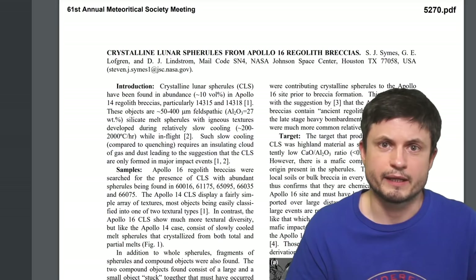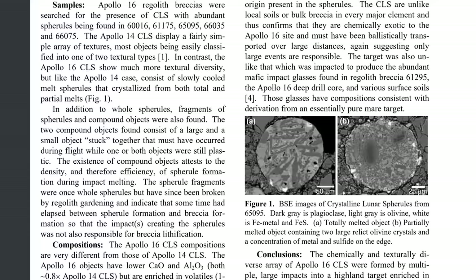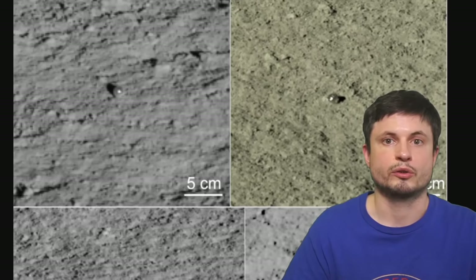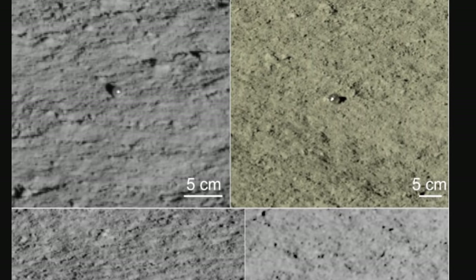A lot of similar spherules have even been discovered during the Apollo missions, specifically Apollo 16, which collected and brought back samples with an extremely similar appearance and composition. The only difference is that those were much, much smaller — only a few millimeters or even smaller. The ones discovered now are significantly larger, at least 15 to 25 millimeters across, essentially the size of a typical marble.